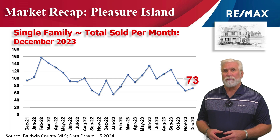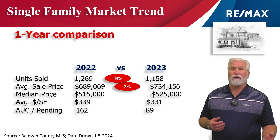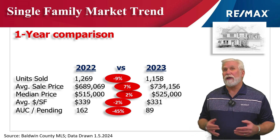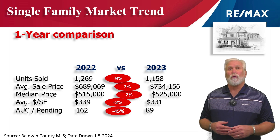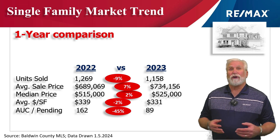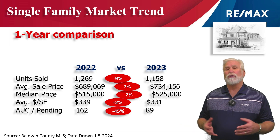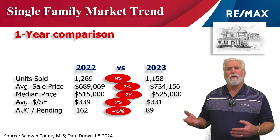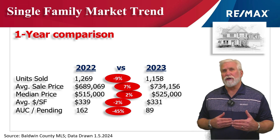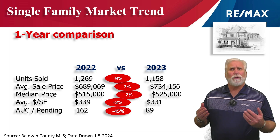We're excited to see what the first quarter of 2024 is going to bring. Now let's look at the entire year of 2023 compared to the previous year. Total home sales were down around 10% to 1,150 that sold in 2023, compared to nearly 1,300 last year. Average sales price grew 7% to $734,000. The median price only grew at a 2% pace to $525,000 — meaning half the sales were above and half were below. So as you can see, although the total volume was down about 10%, prices increased in the 2 to 7% range.